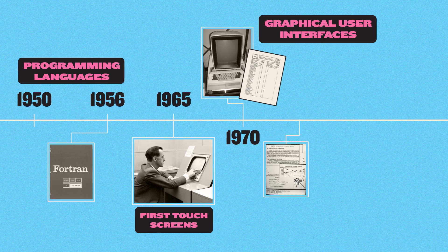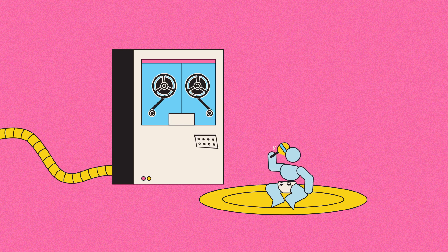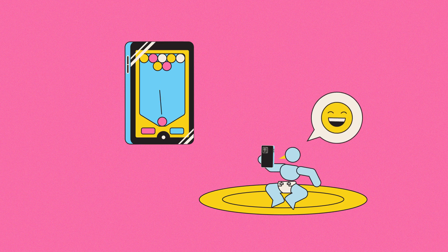Programming languages, graphical user interfaces, touch screens, web editors, voice assistants — all efforts to make advanced technology accessible without advanced technical knowledge. And today, this idea has reached a whole new level.